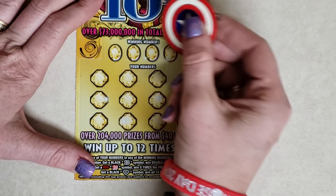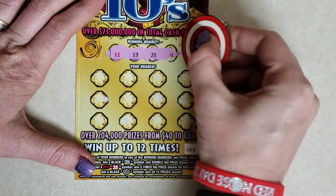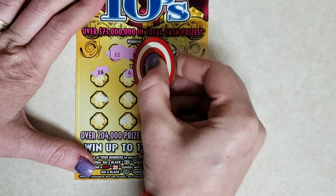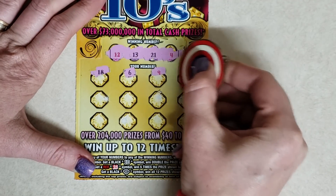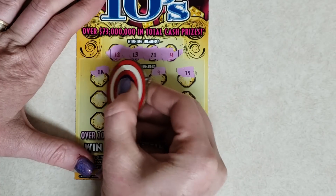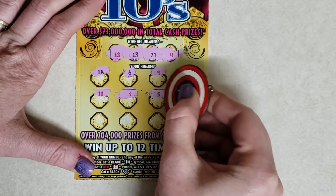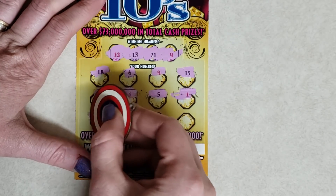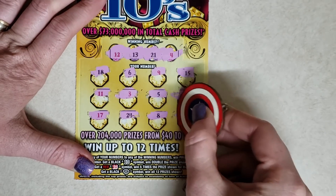This is my last Topaz. There's 12, 13, 21, and 4. There's 18, 6, 9, 15, 11, 3, 5, 1, 17, 24, 8, and 7.